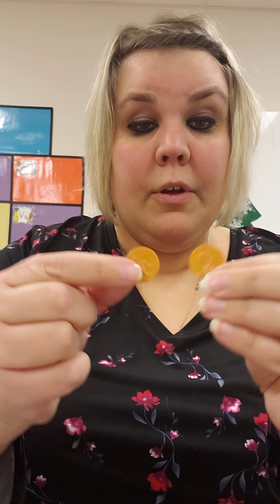Now in your folder, I have something so special for you. I have a bag with pennies in it, and these you get to keep at your house and practice counting money. So these are what your pennies look like — there's Abraham Lincoln. Penny, penny, worth one cent. Copper brown and easily spent.